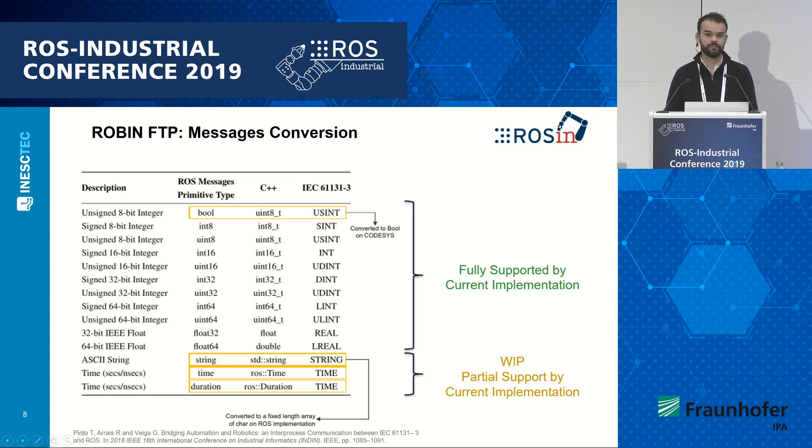Currently, we are on the way to finalize our first release — our first milestone of the project — to be finalized in December. Right now we support most of the common types of messages that ROS has, and also that IEC 61131-3 has as well. We are currently working, as a work in progress, on the adaptation of some non-fixed length arrays of messages.